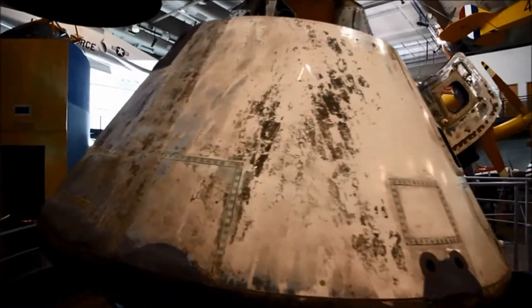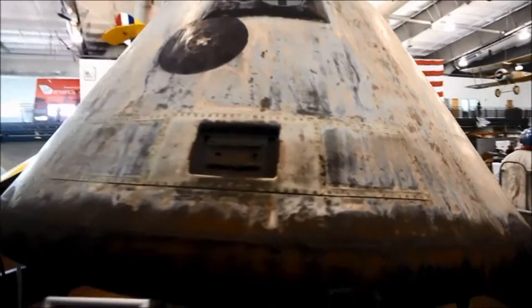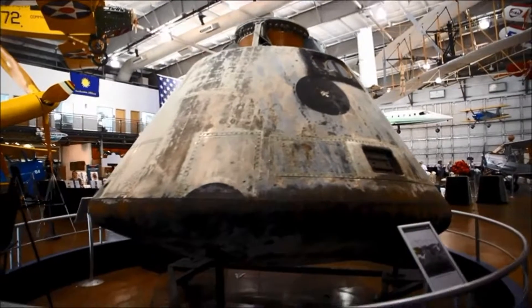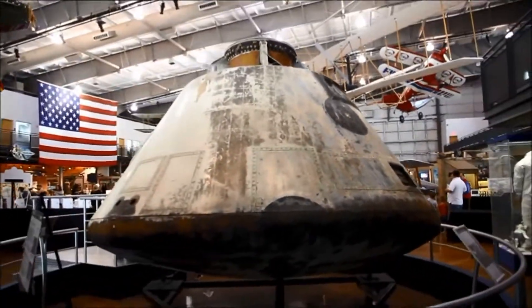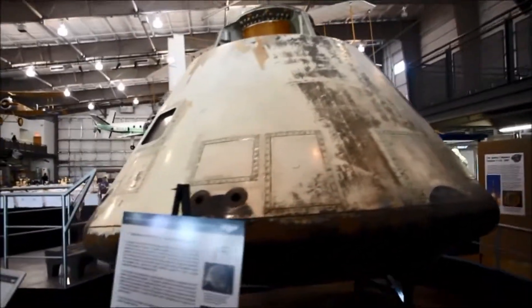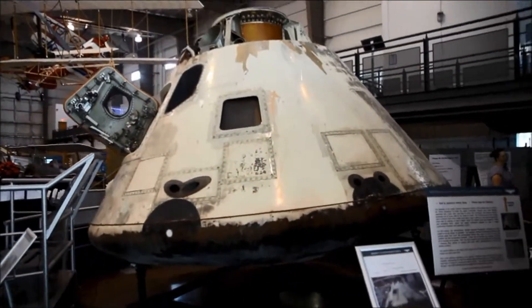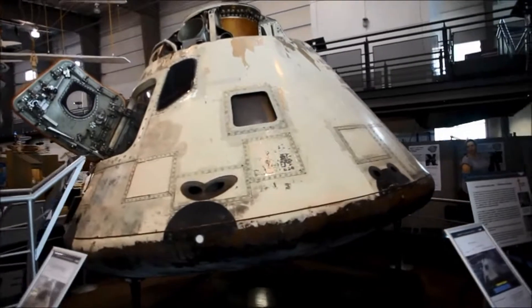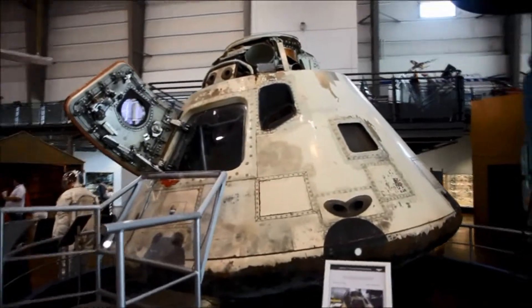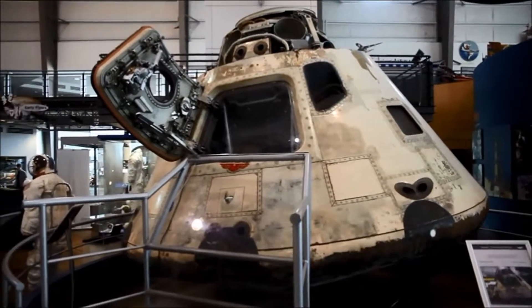Even all these previously covered items on display are really cool to varying degrees, but the most important artifact here on display by far without any question is this — the Apollo 7. They have an actual honest-to-goodness mission-flown NASA space capsule right here at the Frontiers of Flight Museum in Dallas. This is the Apollo 7, and its significance of course is that it's the first successfully launched and flown manned Apollo space capsule. That's pretty darn significant.